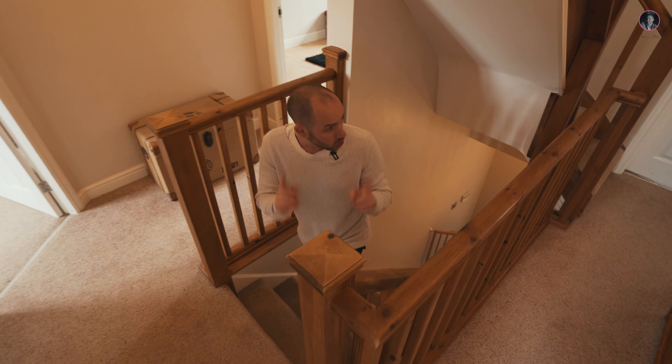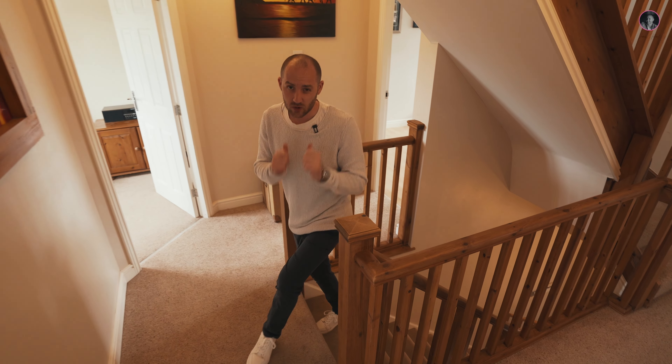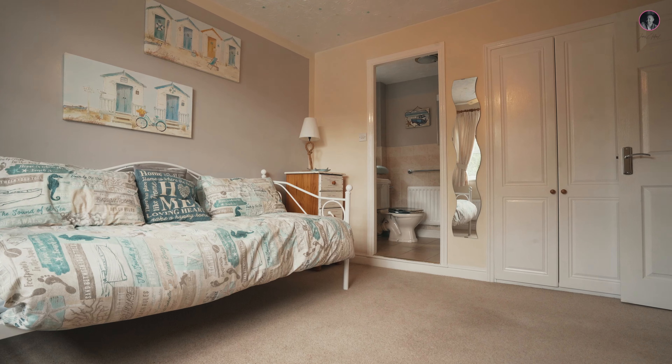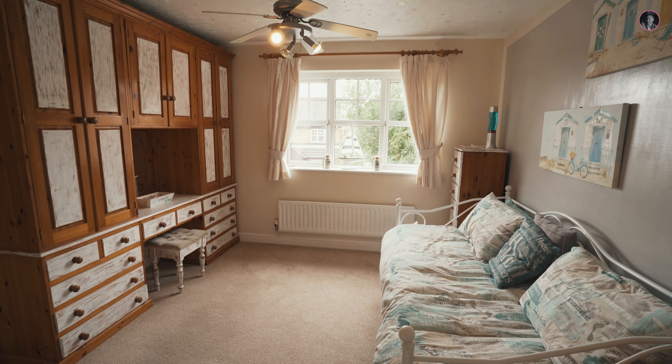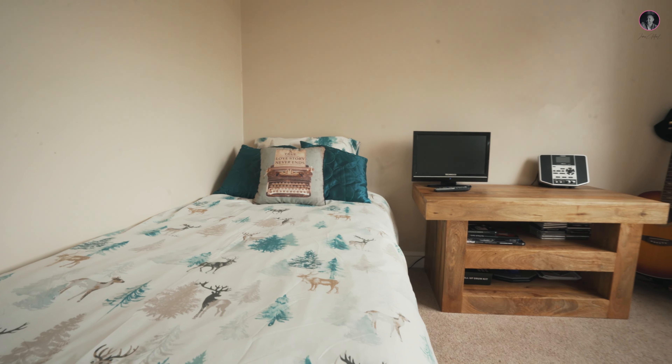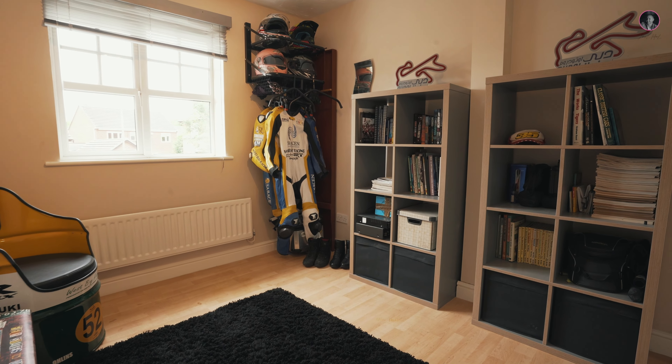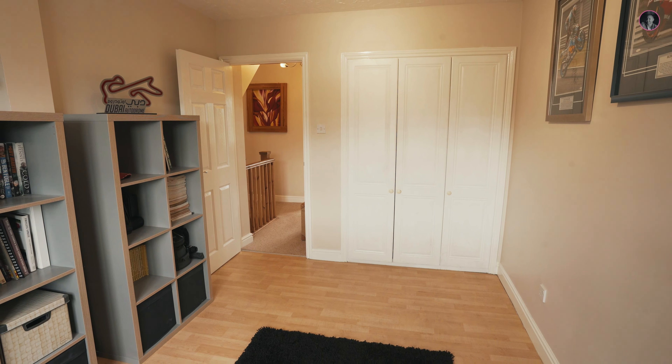This kitchen is beautiful. We've got the granite worktops, the induction Bosch hob, the double Bosch ovens, Bosch microwave, the warming plate, integrated dishwasher, and oak cabinets. It's stunning. This kitchen is ideal for anybody who loves to cook. Just a fantastic place to be really.